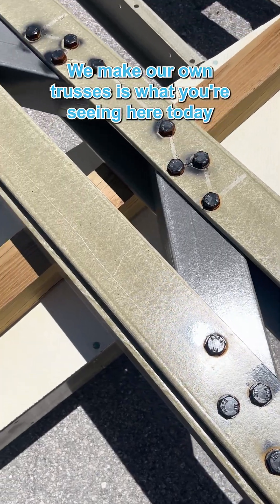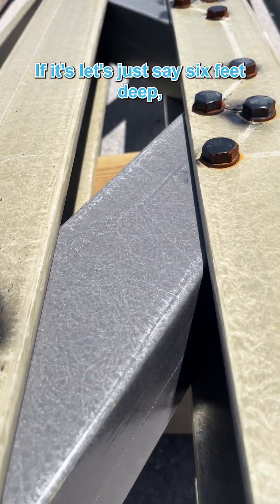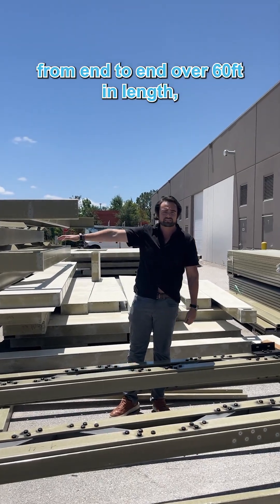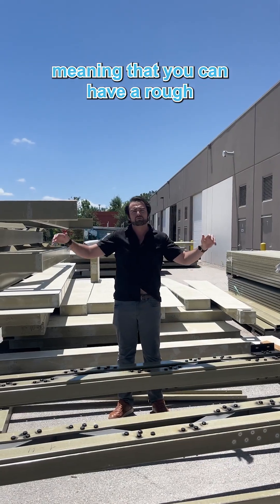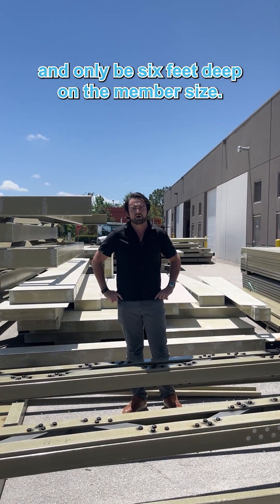I'll give you a really good example. We make our own trusses, which is what you're seeing here today. A truss on average, if it's let's just say six feet deep, we can span that truss unsupported from end to end over 60 feet in length, meaning you can have a rough opening of 60 feet with only a six-foot-deep member size.